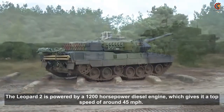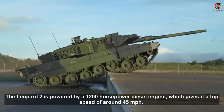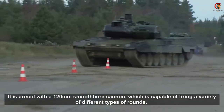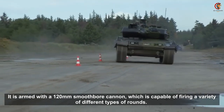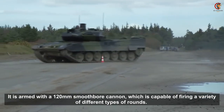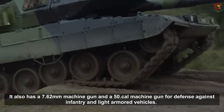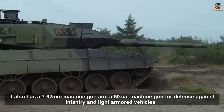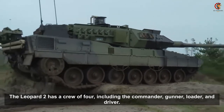The Leopard 2 is powered by a 1200 hp diesel engine, which gives it a top speed of around 45 miles per hour. It is armed with a 120mm smoothbore cannon, which is capable of firing a variety of different types of rounds. It also has a 7.62mm machine gun and a .50 cal machine gun for defense against infantry and light armoured vehicles.